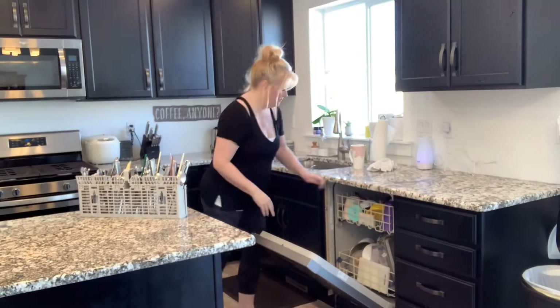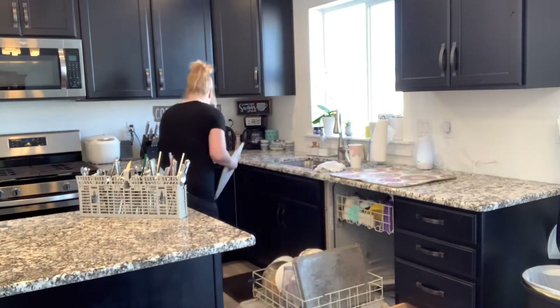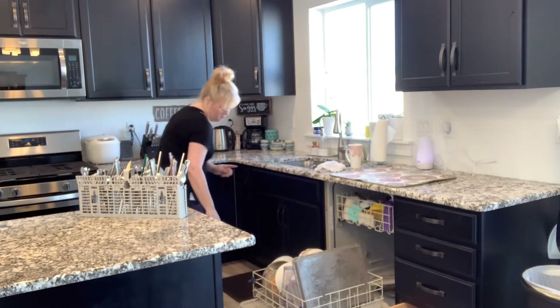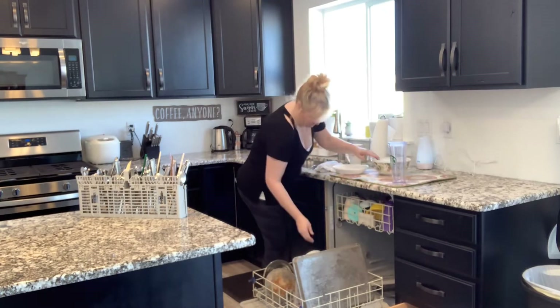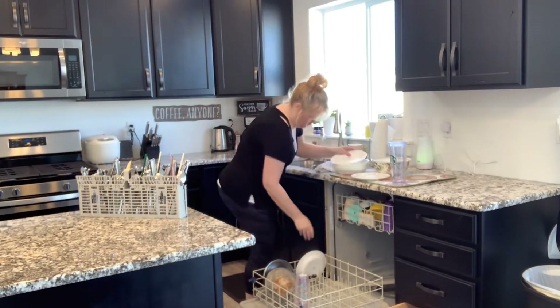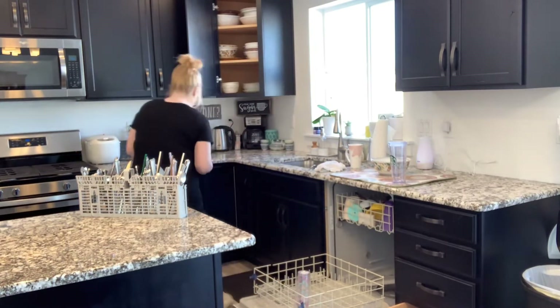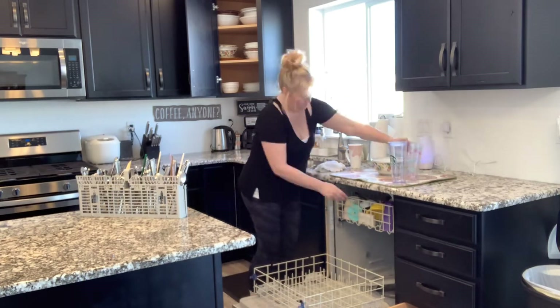I'm going to quickly put the dishes away. These are the dishes that I put in my dishwasher last night before going to bed. I do not know why, but putting dishes away from the dishwasher is one of my least favorite chores — you have to do it every single day and I just don't enjoy it. Are you guys the same way? Let me know down in the comments below.